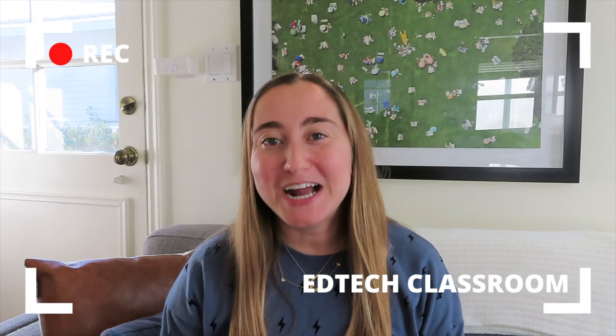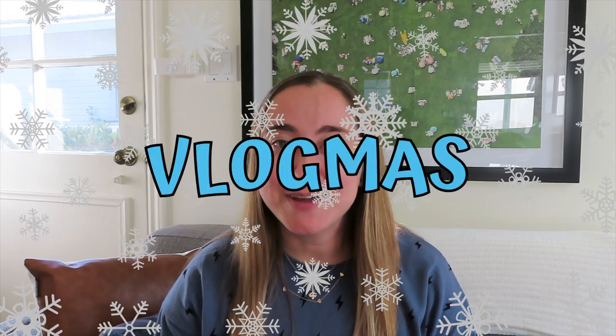Hello everyone, welcome back to my channel! If you're new here, hi, I'm Maddie. I run EdTech Classroom — the blog, podcast, and YouTube channel. Today is the eighth day of Vlogmas. Vlogmas is something a bunch of YouTubers do where we post a new video every single day in December up until Christmas. Today I'm going to be sharing my holiday gift guide for teachers, so without further ado, let's get started.